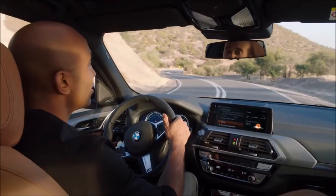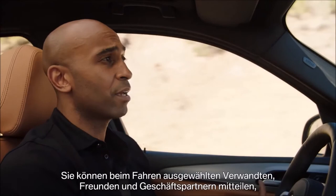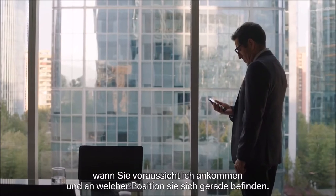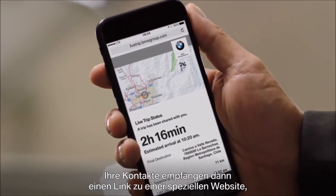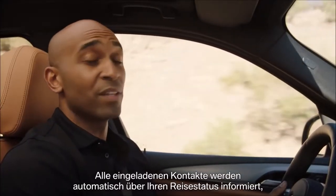Another very convenient feature of BMW Connected Plus is share live trip status. While driving, you can inform selected family members, friends, and business partners about your likely arrival time and your current whereabouts in a map view. They will receive a link to a dedicated website where they can receive all necessary information about your current trip. Everyone invited is automatically updated on the status of your trip, and you can concentrate on driving.